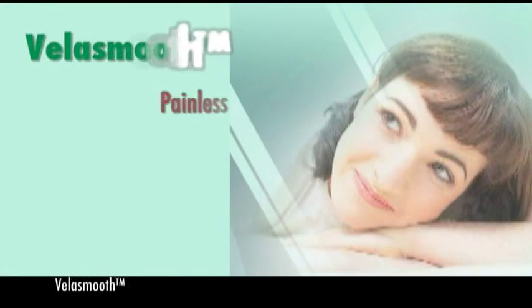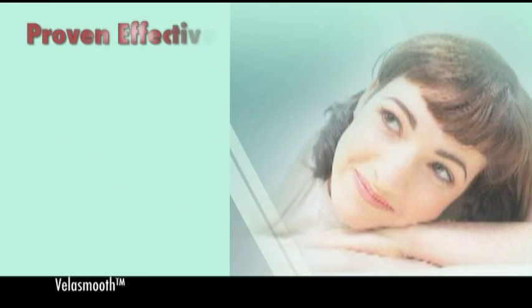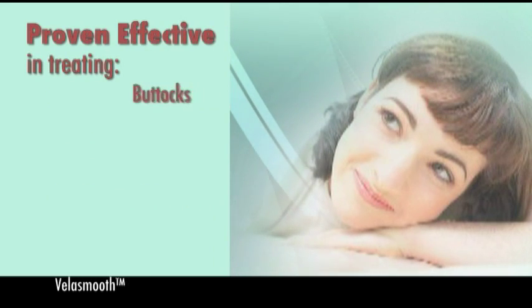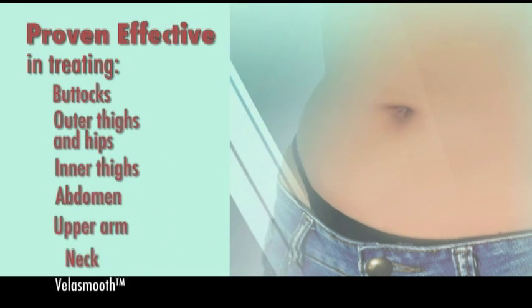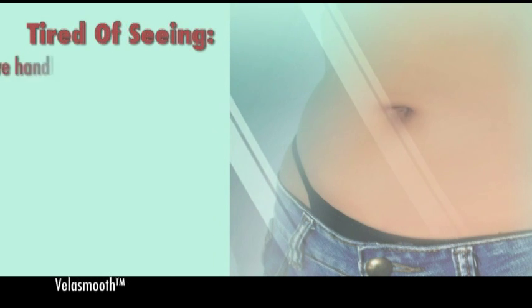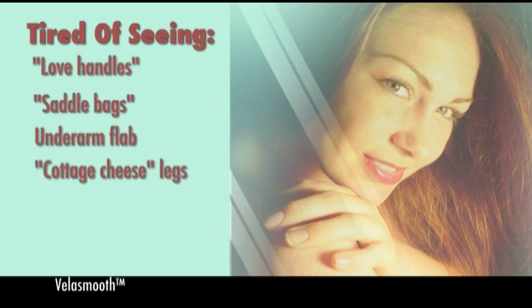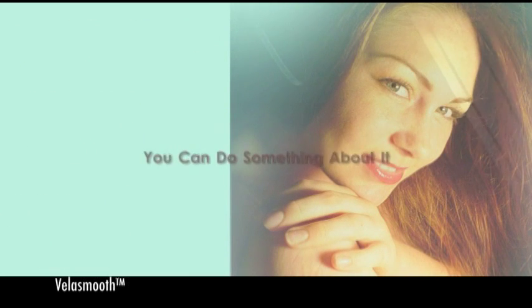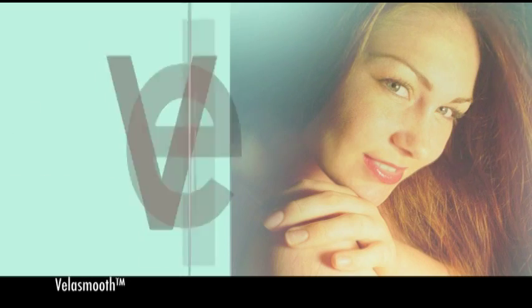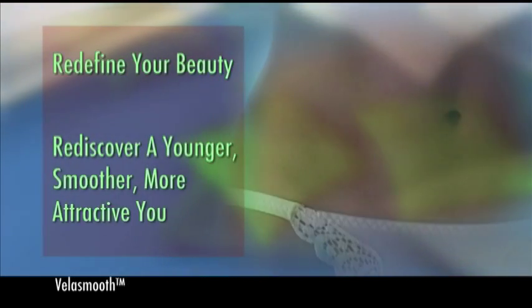VelaSmooth is painless, fast, and requires no downtime. It's been proven effective in many treatment areas, such as the buttocks, outer thighs and hips, inner thighs, abdomen, upper arm, and neck. If you are tired of looking in the mirror and seeing love handles, saddlebags, underarm flab, or cottage cheese legs, or perhaps your skin is simply not as tight and toned as you would like, you can do something about it now with VelaSmooth. There has never been a better time to redefine your beauty and rediscover a younger, smoother, or more attractive you.